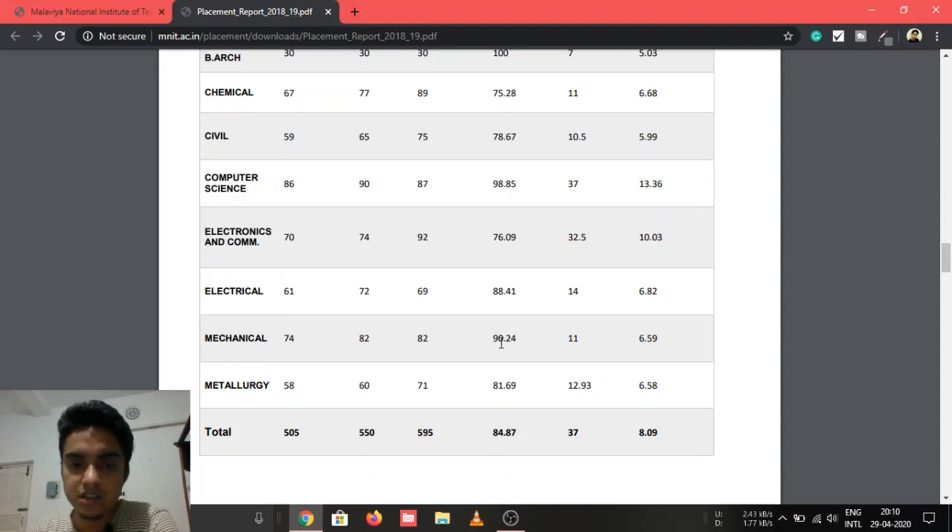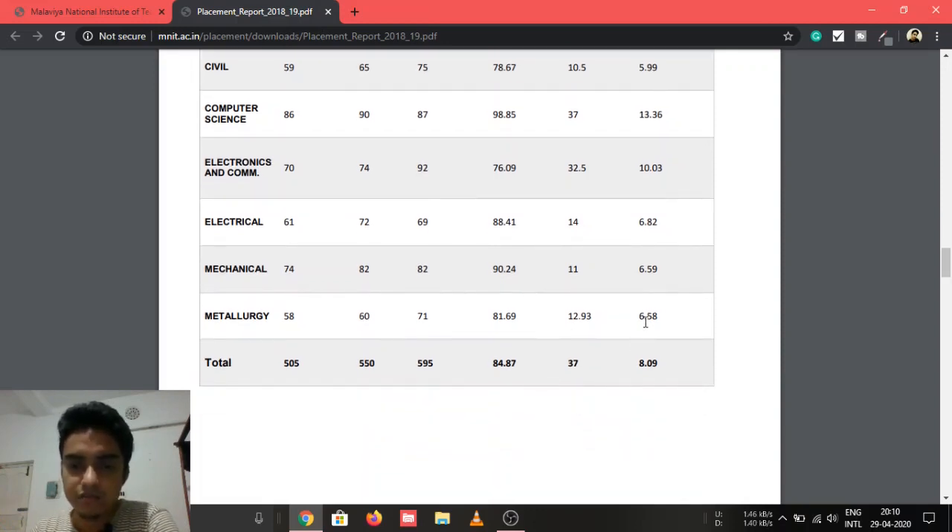In Mechanical, 74 got placed out of 82 — 90% placement, maximum package 11 LPA, average 6.59 LPA. In Metallurgy, 58 got placed out of 71 — 81.69% placement, maximum package 12.90 LPA, average 6.58 LPA. Overall, 505 students placed out of 595, with a total placement percentage of 84.87%.